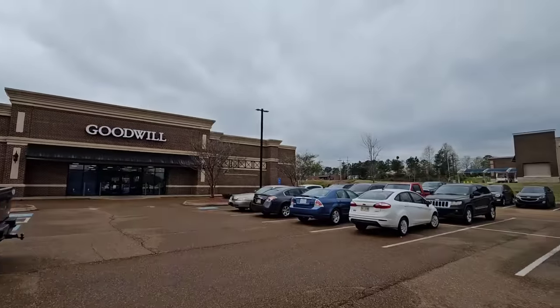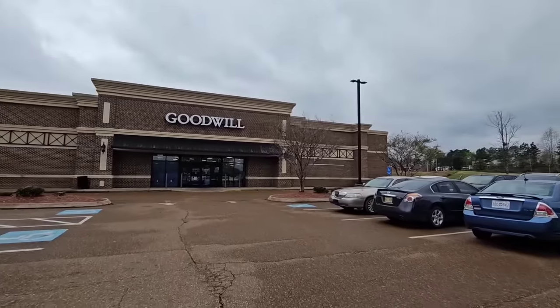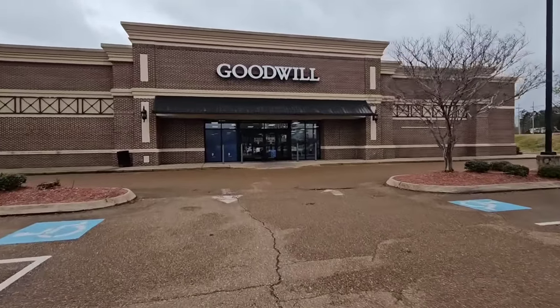It's very windy here in Hernando, Mississippi. Looks like we're going to have some bad weather, so let's run in and go shopping at the Goodwill before the bad weather gets here.